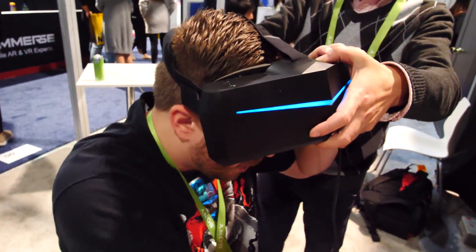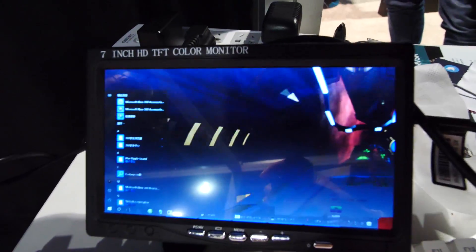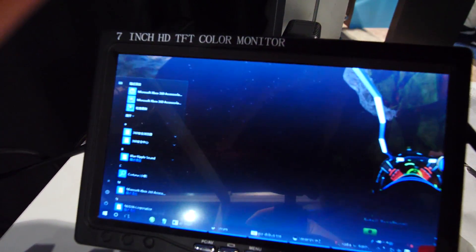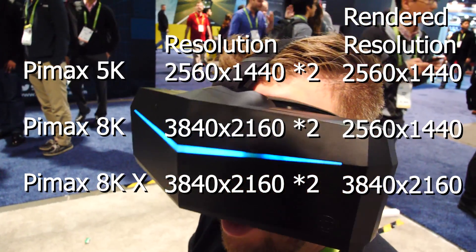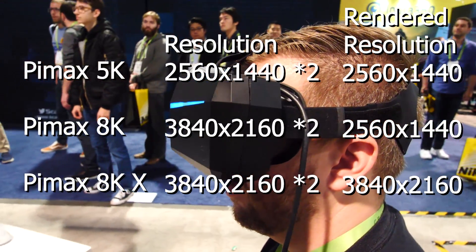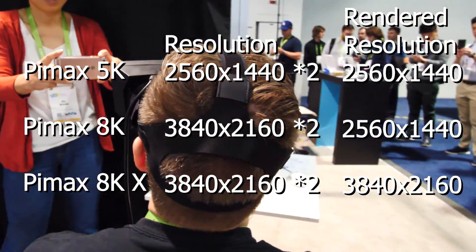I'm about to do a racing game. The Pimax 5K uses two screens at 2560 by 1600, which is a fantastic resolution, and it has a much wider field of view than the standard Oculus or HTC Vive.